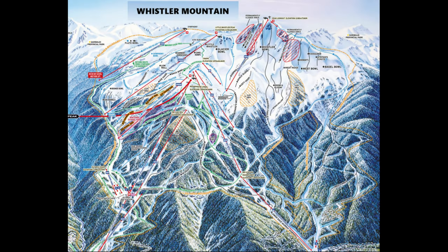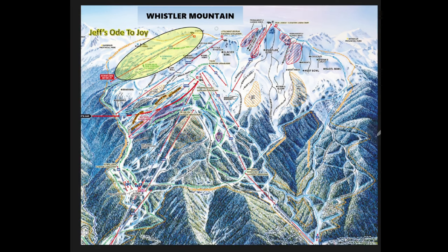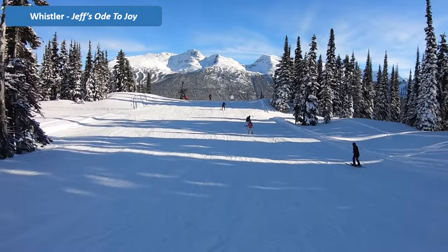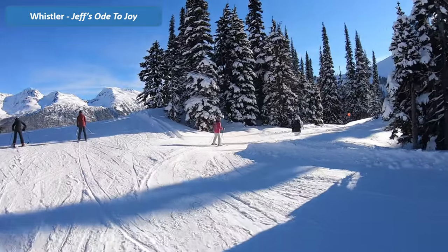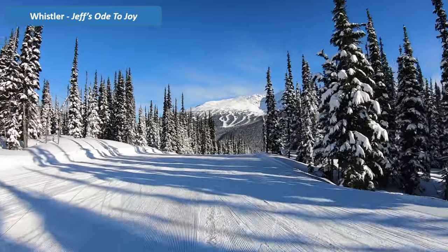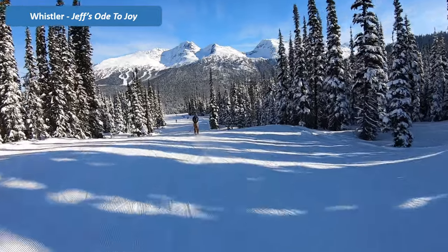Before we end this video we thought we would also show you one of our favorite blue runs. As the name aptly suggests, Jeff's Ode to Joy is a friendly blue run which is not too narrow or too steep, and there are no moguls here either. Tucked at the top corner of Whistler Mountain, it has a dedicated chairlift serving this run and we highly recommend it to all beginners seeking a challenge beyond the greens.